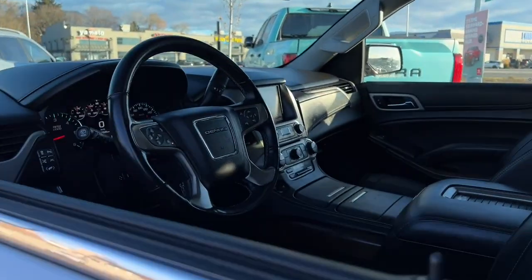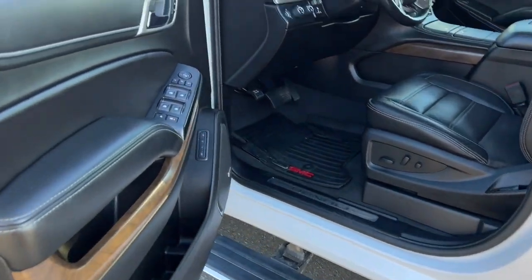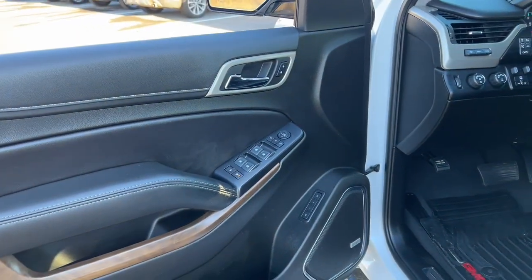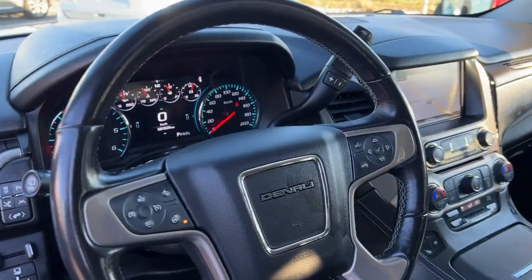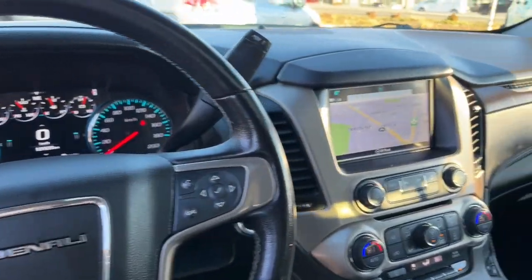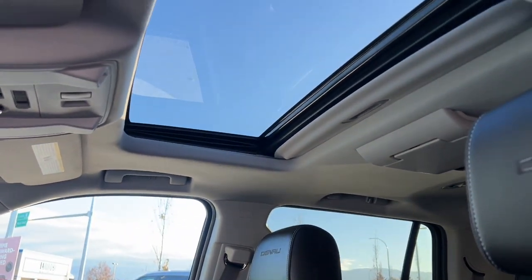Experience convenience with keyless ignition and entry and automatic power running boards, making every journey effortless. Keep everyone entertained on road trips with the roof-mounted DVD screen and stay on course with navigation. Plus, embrace the open sky with a sunroof and accommodate everyone with spacious third-row seating.